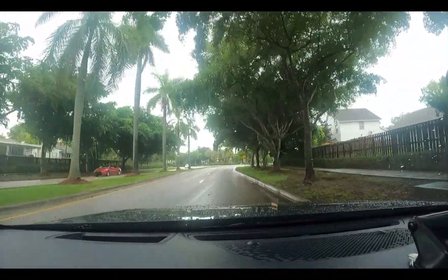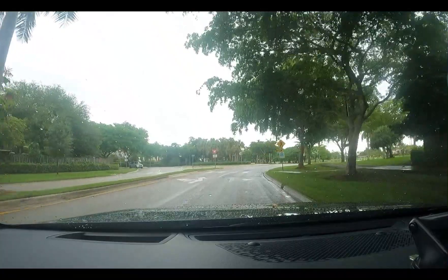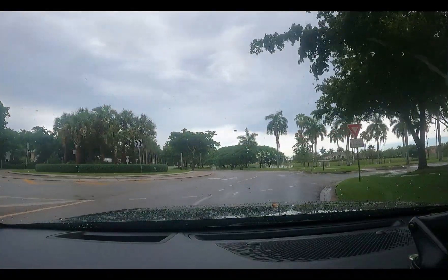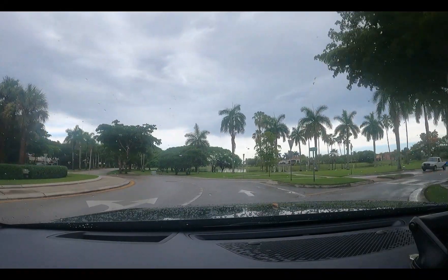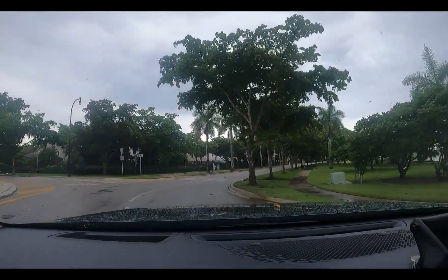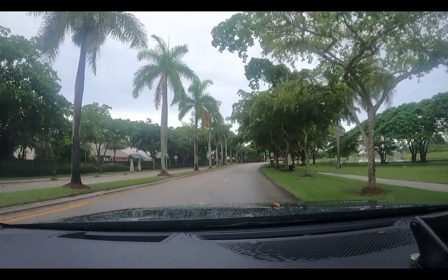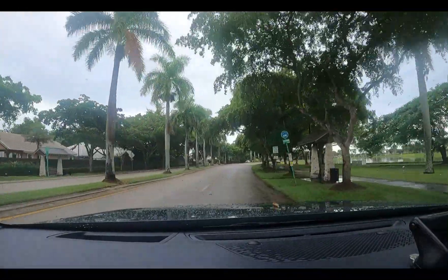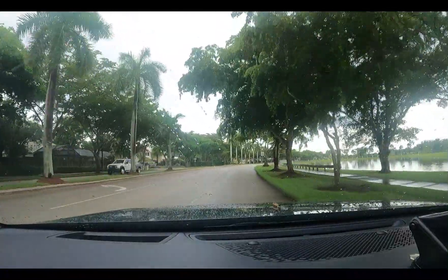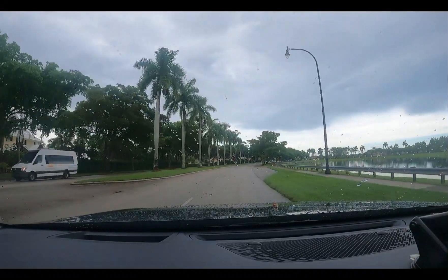Yeah, it sucks. That is the fifth close friend that I've lost to breast cancer — all people that I admired and respected a lot. So yeah, I needed to get out of the house. I've been kind of down in the dumps. I haven't made a video in a couple of days.